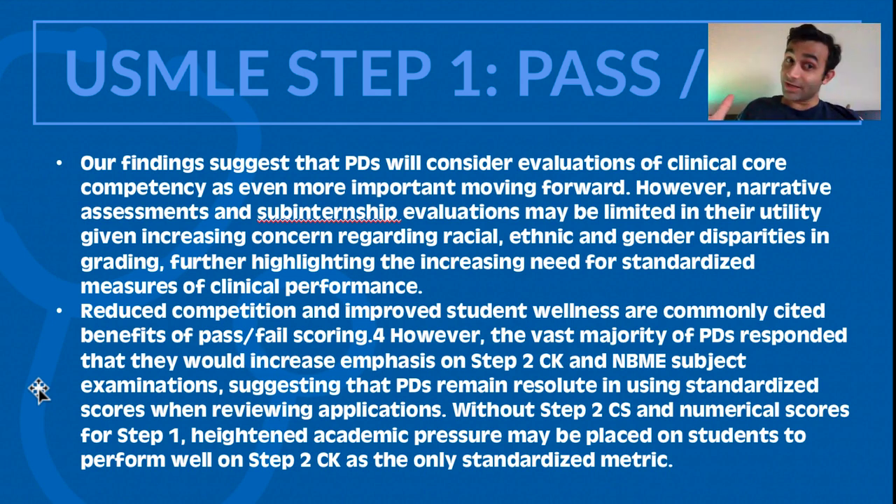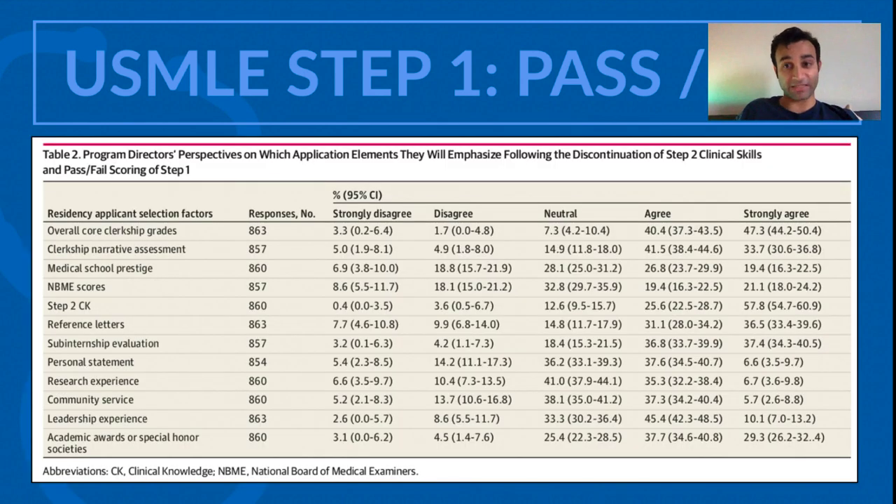I hope this video was helpful for all of you. I personally found this figure very insightful to show the different things that are part of the residency application and what may change moving forward. If you did like this video, please subscribe, leave a like, and I will see you all in the next video. Thank you all so much — comment below if there are certain things you were confused about and I'm happy to clarify them. Thanks for watching!